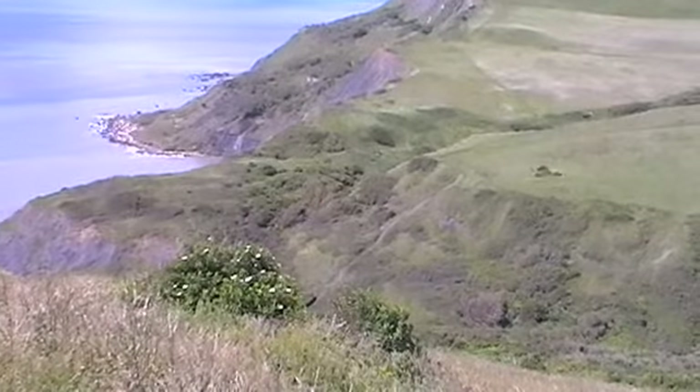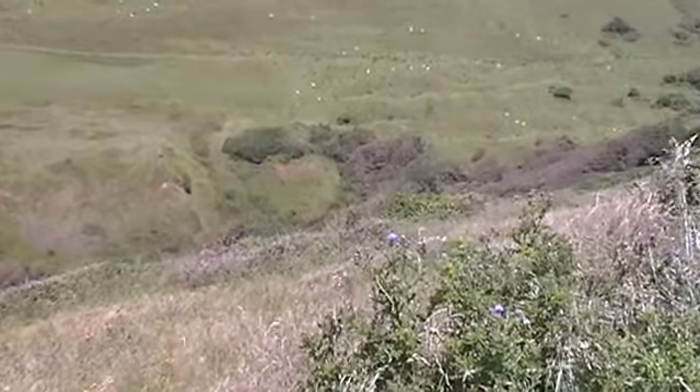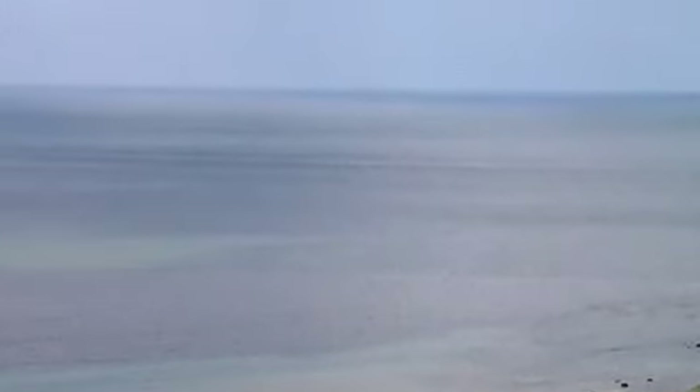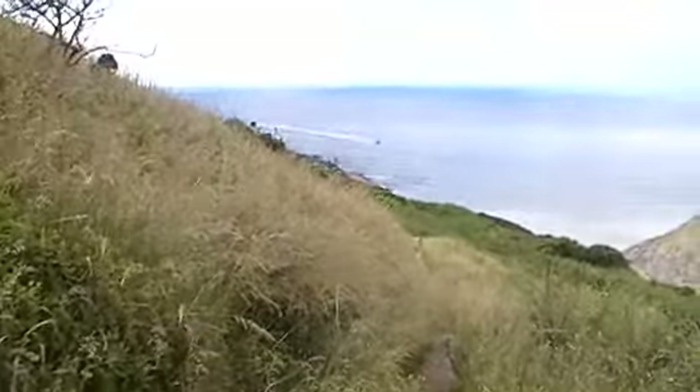This is about halfway down. Oh, it's gorgeous. Lovely, beautiful green. There we go. Here's the clouds. And that's Portland.